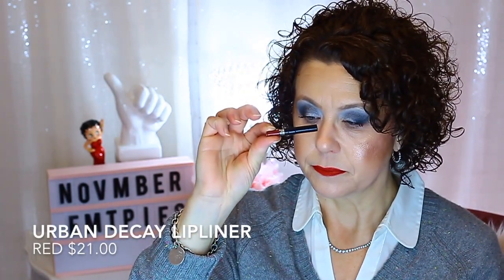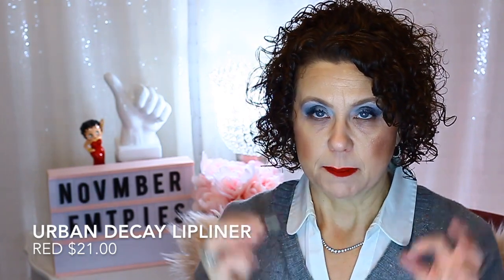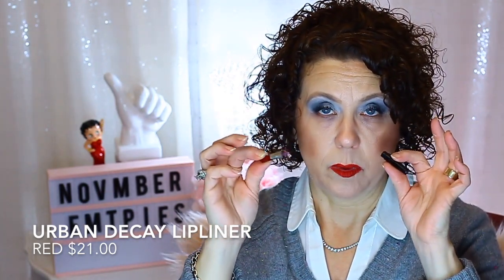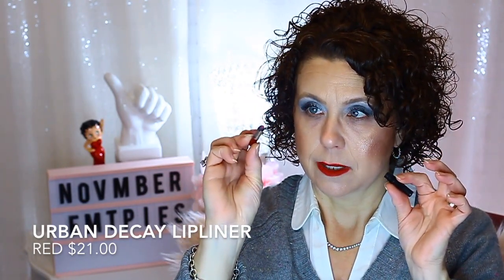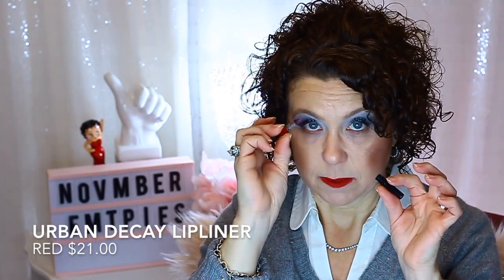I have a finished lip liner — one of the Urban Decay special edition ones from their collaboration with Gwen Stefani. I finished that up and tried to sharpen it more, but it just won't sharpen anymore. So that is done.